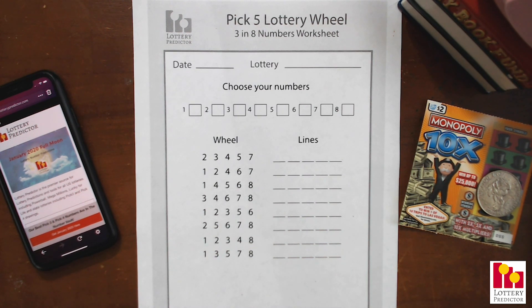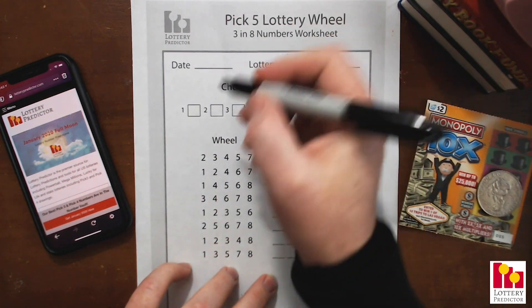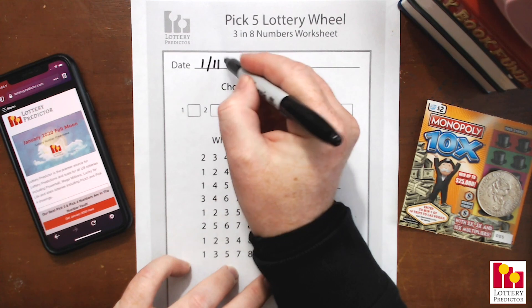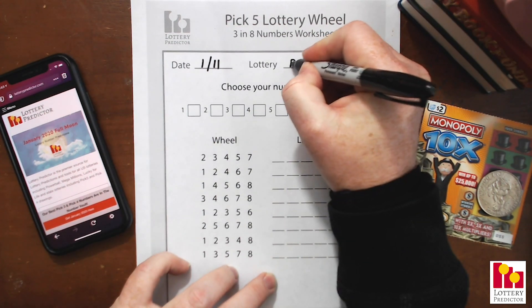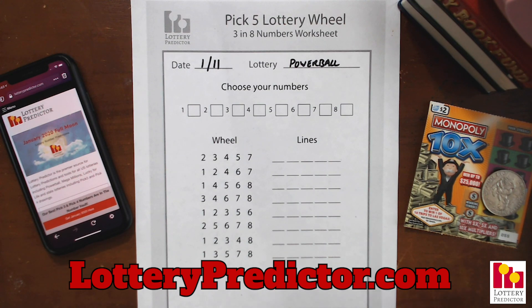I'm going to use one of the features on lotterypredictor.com to actually pick our eight numbers. This is going to be for tonight's drawing — we are on the 11th of January, so 1/11, which is actually very telling. If you've followed some of my previous videos around angel numbers, we just did one for 111, which is an angel number. Go ahead and check out that video as well. But this is going to be for the Powerball Lottery.